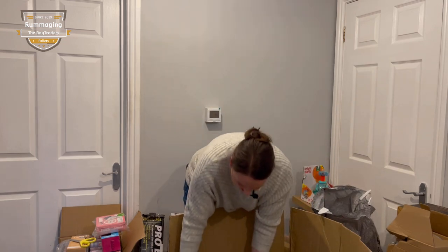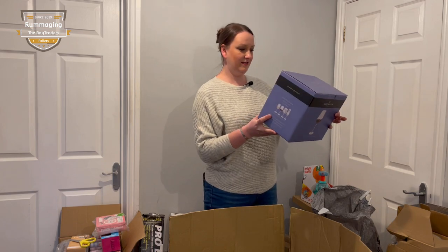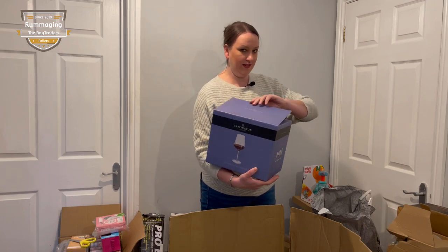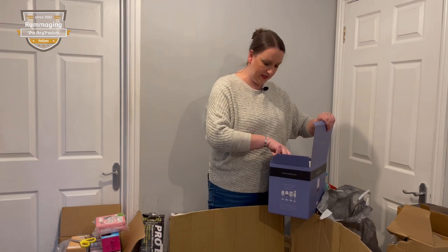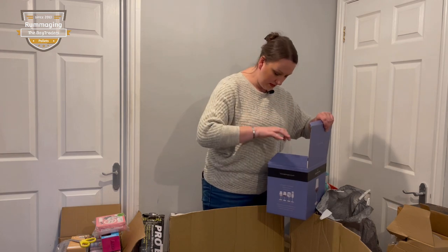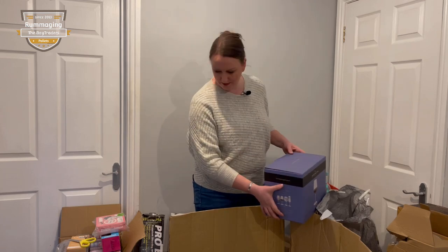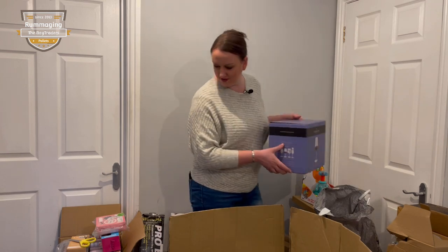We have some crystal glasses - Dartington Crystal. Normally the crystal wine glasses are worth about 20 pounds for a set. Let's see if they're broken - oh no, they're in one piece! Oh my goodness, at the bottom of the palette and they're in one piece. There's another one there, hopefully it's okay too. It's all adding up now, isn't it - considering this is not over 200 pounds, that's not bad. We're already in profit.